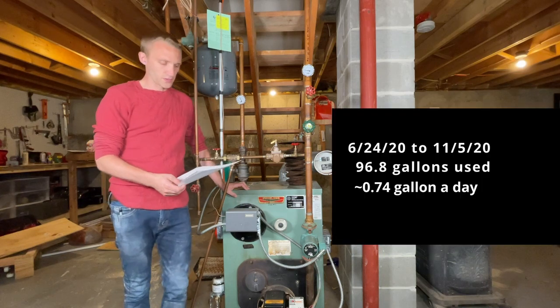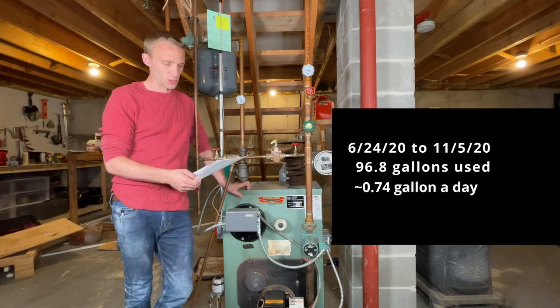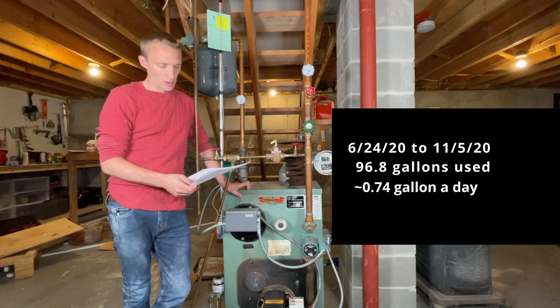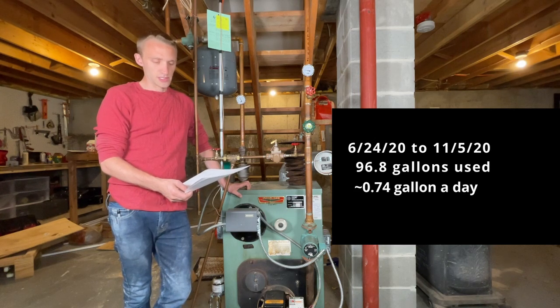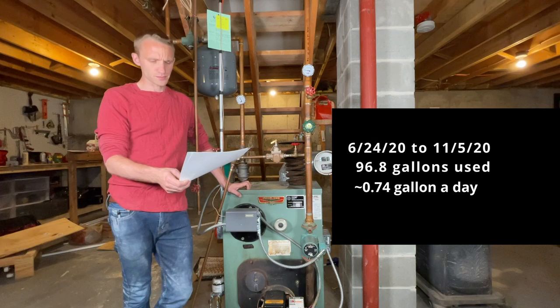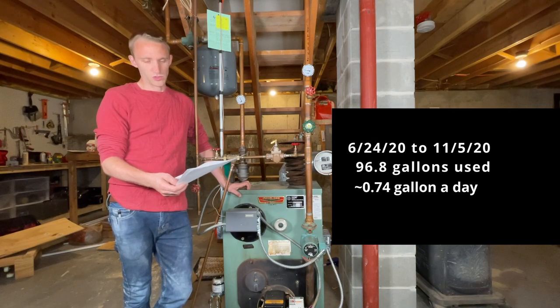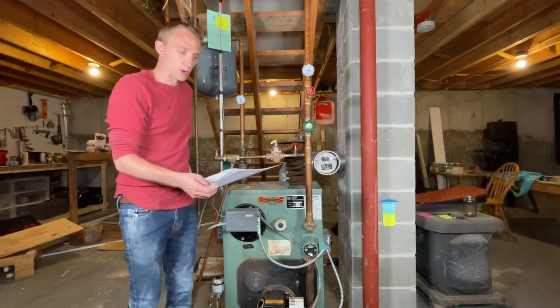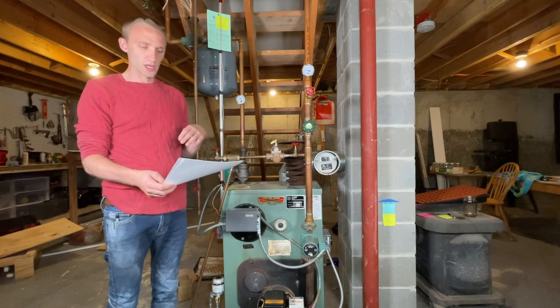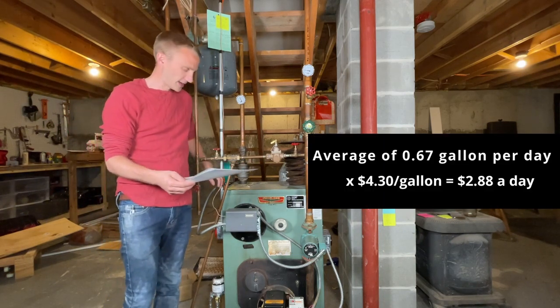The next year, from June 24th, 2020 to November 5th, 2020, which is 131 days, I used 96.8 gallons of oil to heat the hot water, which is roughly 0.74 gallons a day. Taking 2019 and 2020 together, that averages out to about 0.67 gallons a day.